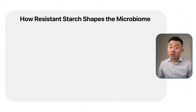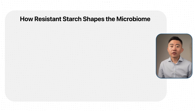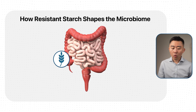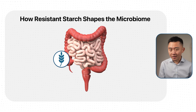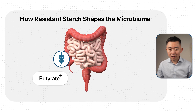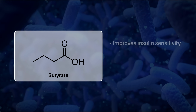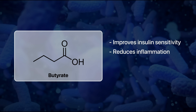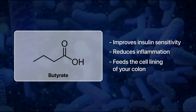But resistant starch digests and behaves very differently. Your enzymes are just not good at digesting resistant starch, so instead of being broken down quickly and spiking your blood glucose, resistant starch travels to the large intestine where your gut bacteria ferment it. That fermentation produces short chain fatty acids like butyrate, which actually improve your insulin sensitivity, help reduce inflammation, and even feed the lining of your colon cells.